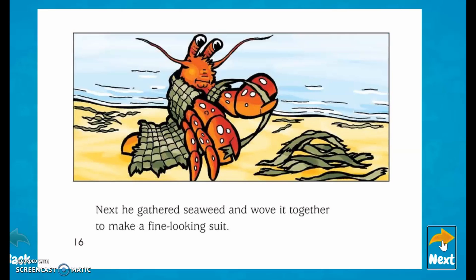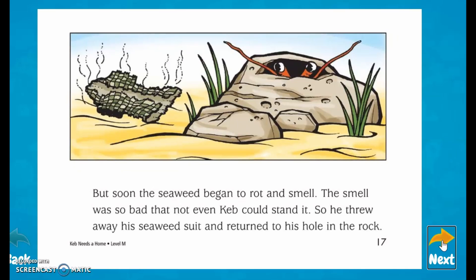Next, he gathered seaweed and wove it together to make a fine-looking suit. But soon the seaweed began to rot and smell. The smell was so bad that not even Keb could stand it. So he threw away his seaweed suit and returned to his hole in the rock.